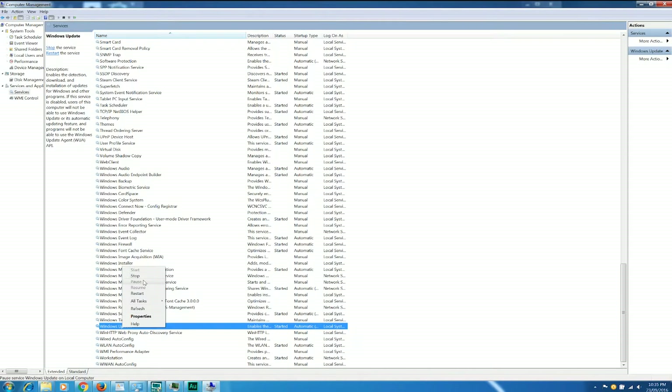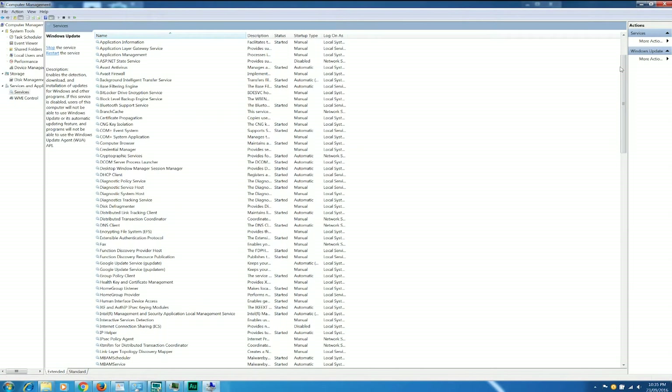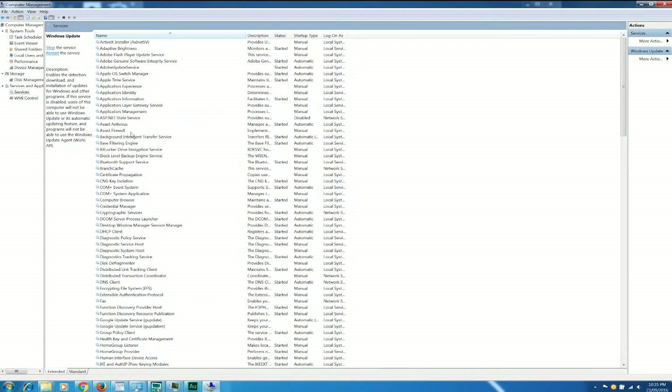The first one that a lot of people talk about shutting down in a lot of these videos is Windows Update. To do that, you're going to have to click Stop, and it should come up with a tab. Depending on what's running, it should be either instantaneous or it'll take a minute to finish, and then it'll be shut down. Now, what most people don't actually mention is this one: the Background Intelligent Transfer Service.